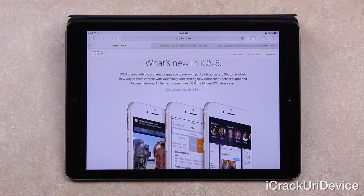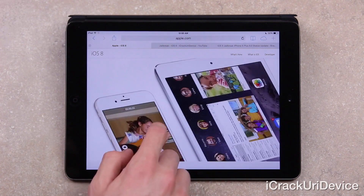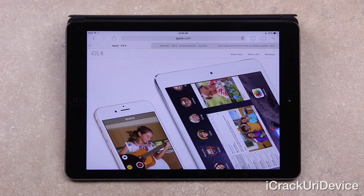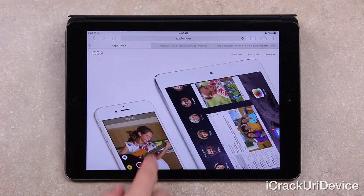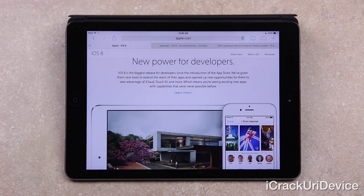iOS 8 is great for a lot of reasons, namely all of the improvements that come along with iOS 8, especially the slew of developer APIs that will further improve the iOS ecosystem. But at the same time, like with almost every update, it's a danger to jailbreakers because it does patch the jailbreak. If you update to iOS 8, you will not be able to jailbreak until the next jailbreak utility is officially released.